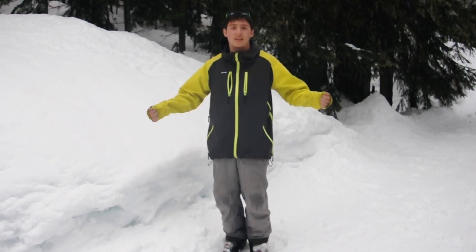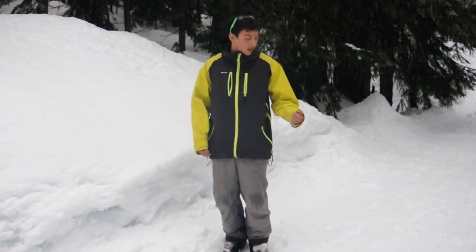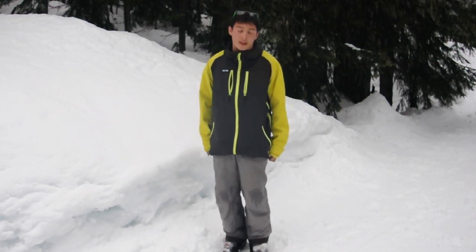Generally, I like my jacket to be a little bit more fitted than everyone else, so that's why I got a large. And I think it fits me pretty well for that.